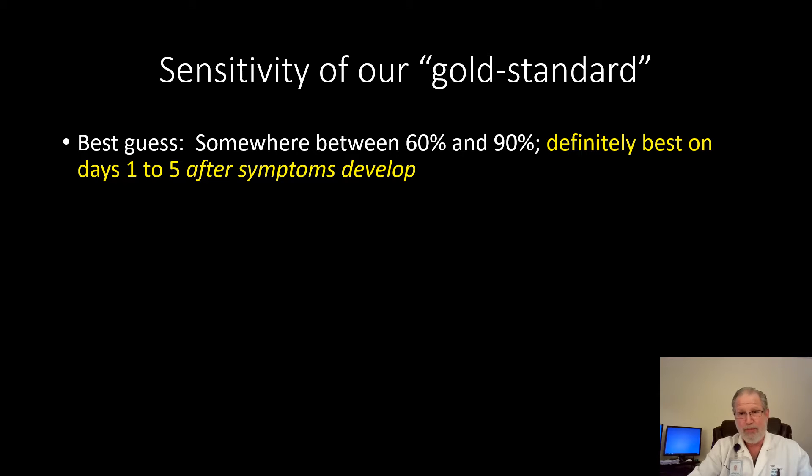So how do we put all this together? Putting all the data from all the studies together, we can make a best guess and decide that the sensitivity of our gold standard PCR test is somewhere between 60 and 90 percent — that's a wide range, and unfortunately that's the best we have. But we do know that it's definitely best to test people within the first five days that their symptoms develop.